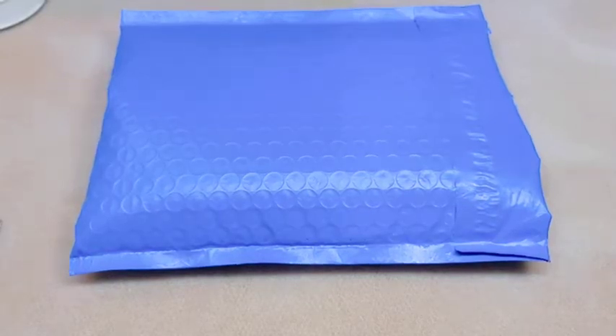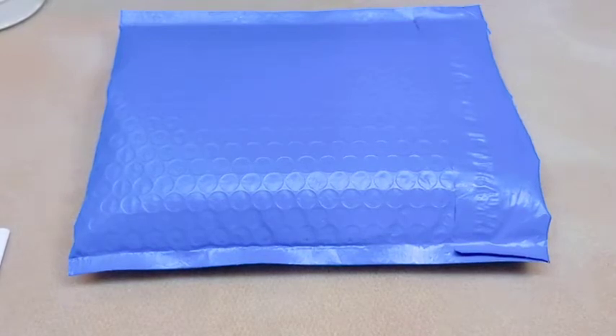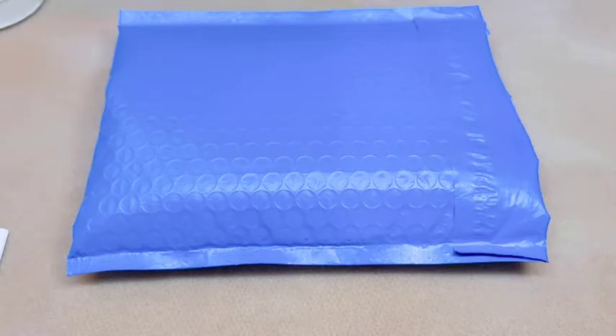Hi guys, it's Casey. So today in the mail I got my Bargain Bee Box, which I was super surprised about because it usually comes a little bit later in the month and it's only August 5th, and I already got it. I was super surprised — I did see a thumbnail of somebody else's today on YouTube.